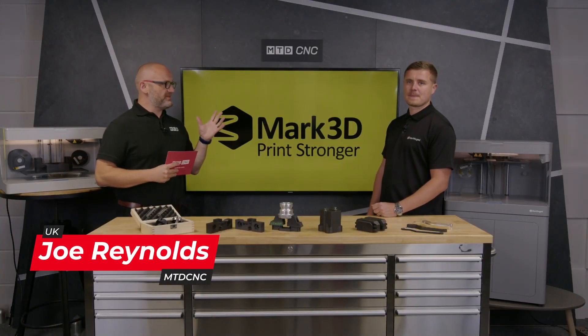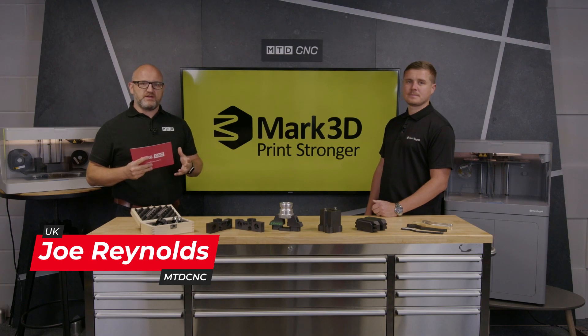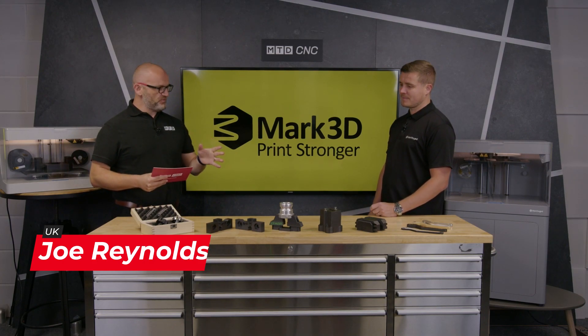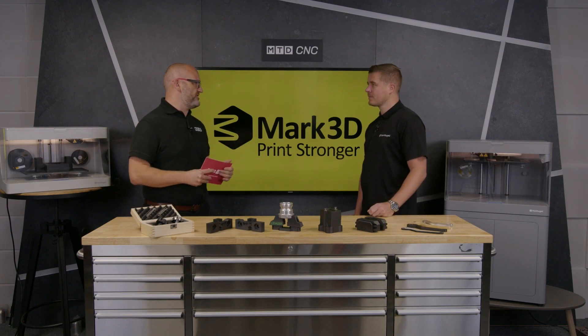In today's video we're talking with Danny Stokes of Mark3D to find out why engineers should have a 3D printer in the CNC machine shop. Danny, the first topic is work holding and tooling — why should you have a 3D printer?